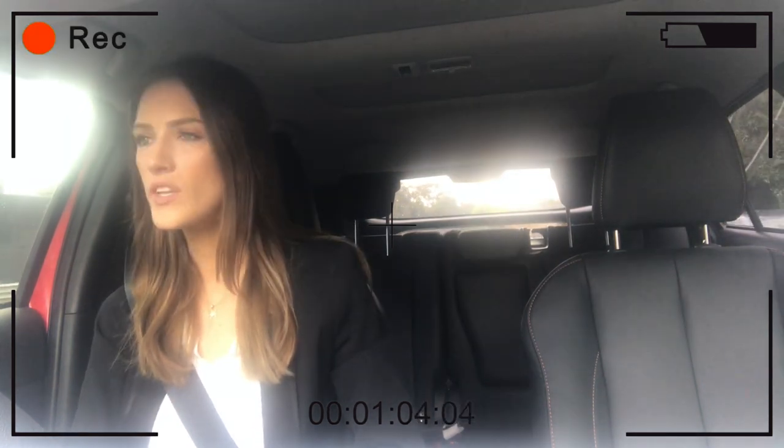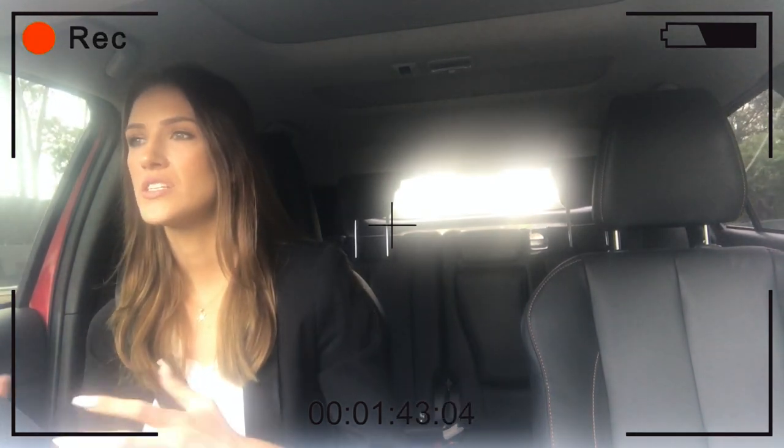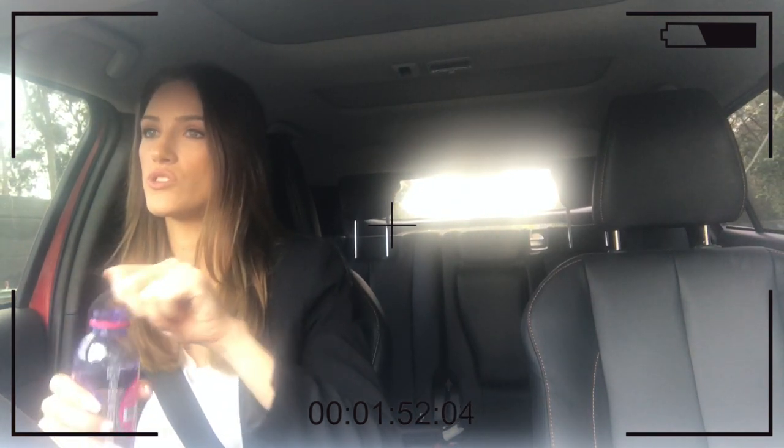I uploaded a video called 'Workwear Lookbook.' For those who don't know, I work in a corporate sales environment five to six days a week, so my wardrobe is split — half work clothes, half clothes for outside work or the gym. I didn't like the format of that video so I deleted it, and a few days ago I reshot those outfits plus some new ones. It's for anyone starting a job in corporate sales or already in one, who struggles figuring out what to wear — it's all about mixing and matching pieces to create new looks.